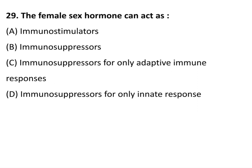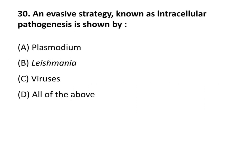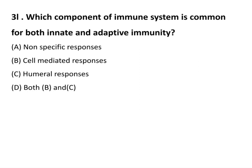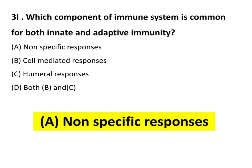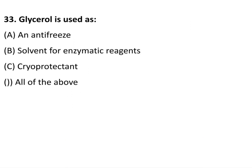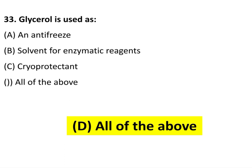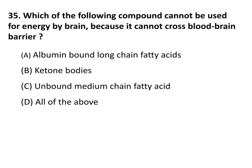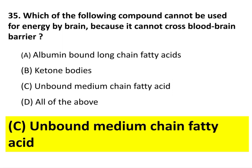Some X-linked dominant conditions are usually fatal in males, causing incontinentia pigmenti type 2. The female sex hormone can act as an immunosuppressor. An evasive strategy known as intracellular pathogenesis is shown by all of the above. Question 31: Which component of the immune system is common for both innate and adaptive immunity? The answer is cytokines and non-specific responses. Type 1 hypersensitivity, often associated with allergy, is mediated by immunoglobulin E antibodies. Glycerol is used as all of the above. The beta oxidation of fatty acids involves all of the above stages.